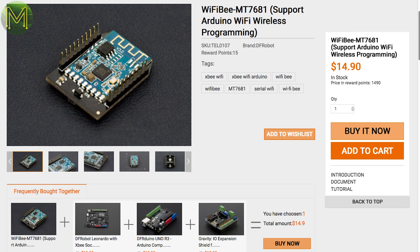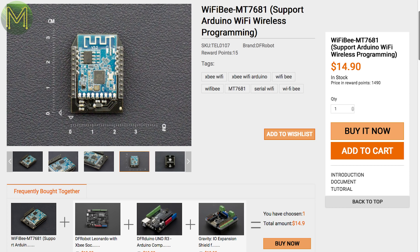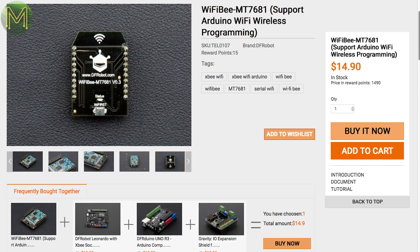Over at DFRobot, there's a small XBee module based on the MediaTek MT7681 Wi-Fi module. It supports OTA programming and also access point mode.